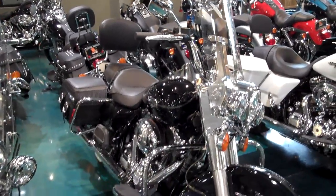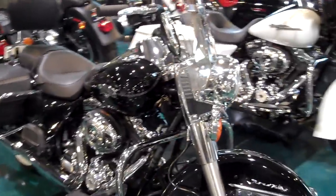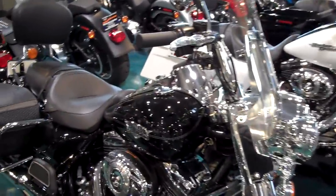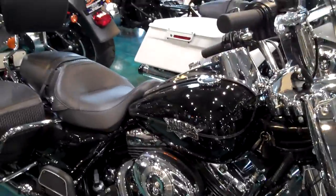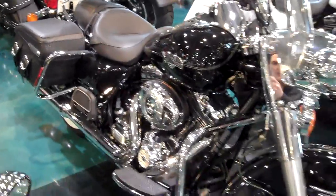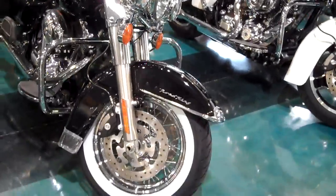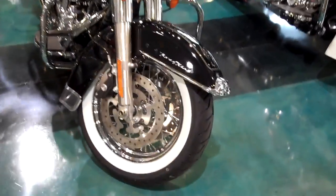Here we have a 2011 Harley Davidson Road King. This Road King has the 103 engine, 6-speed transmission, a lot of nice chrome trim, and white walls.